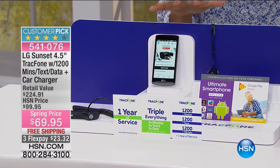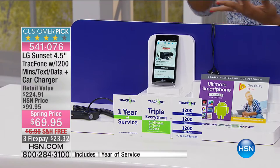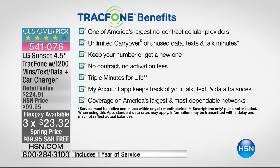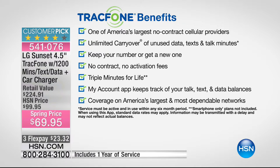TracFone is that no-contract, no-credit-check service — you never have a monthly cell phone bill with TracFone. It's one of America's largest no-contract cellular providers, with unlimited carryover of any unused data, texts, and talk minutes. You can keep your phone number or get a new one — completely up to you. No contract, no activation fees. You've got triple minutes for life, and your account app keeps track of your talk, text, and data balances. It's easy for you to add more minutes when you need them.